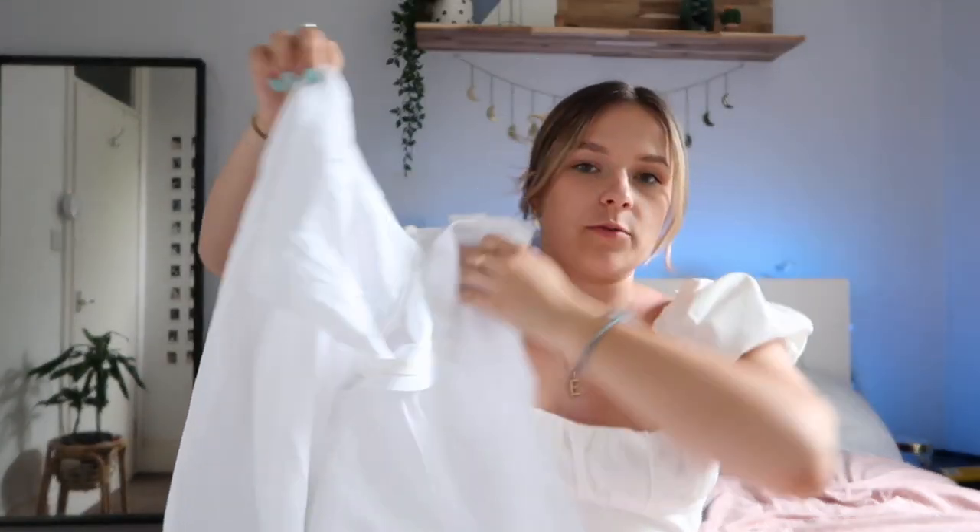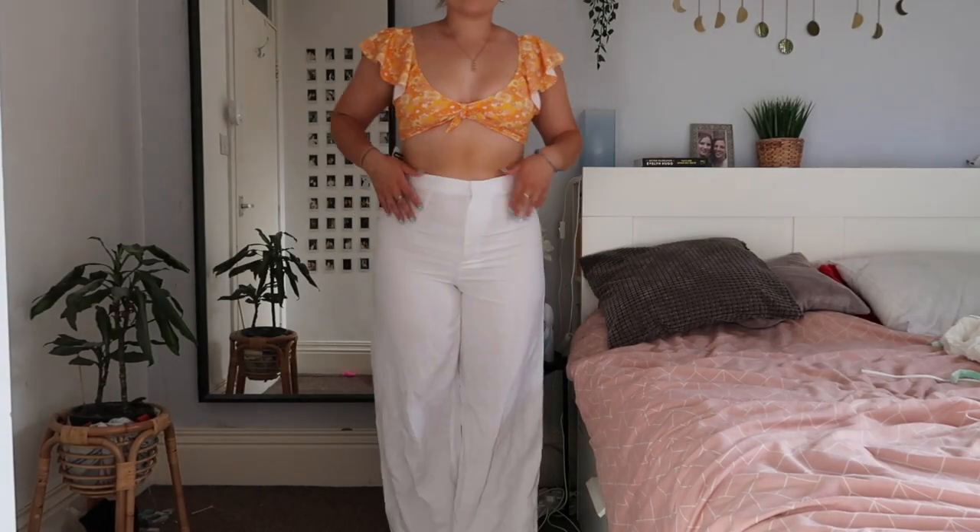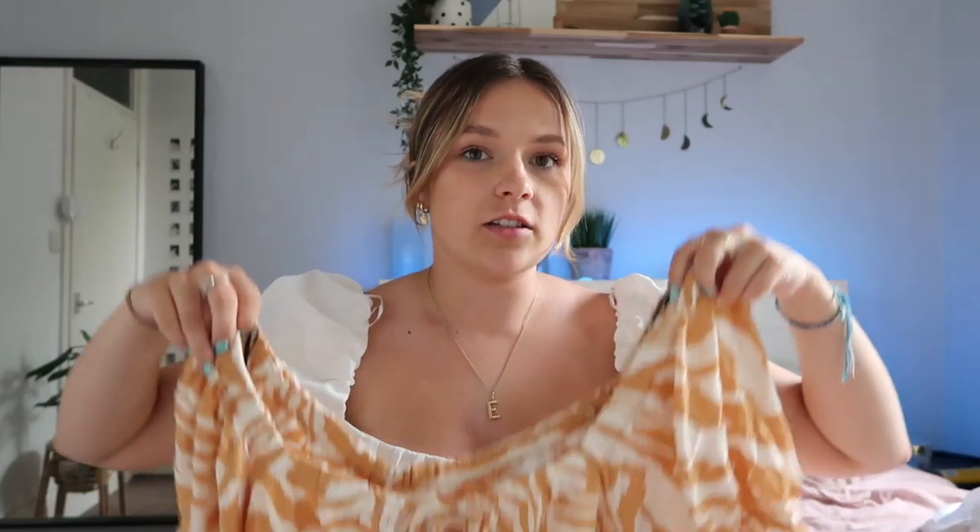I'm going to start with H&M because I've probably got the most things from there. First off, I think these are one of my favorite things I've bought — these white linen trousers. They're high-waisted, which I prefer, and they fit so nicely. I sized up because my legs are quite a lot bigger than my waist.